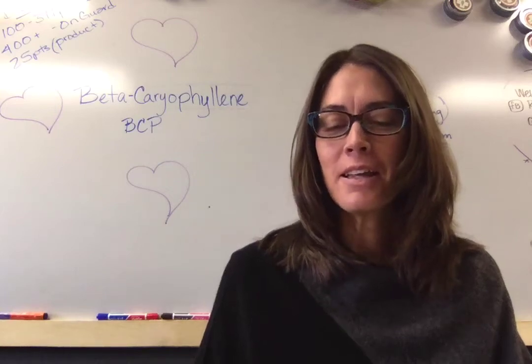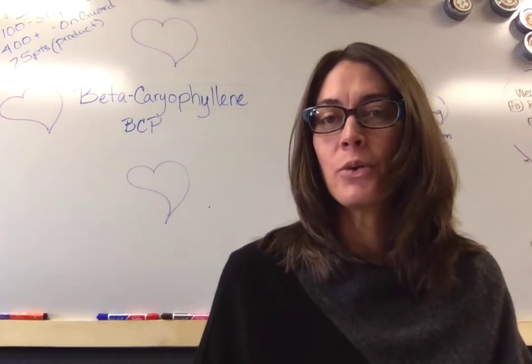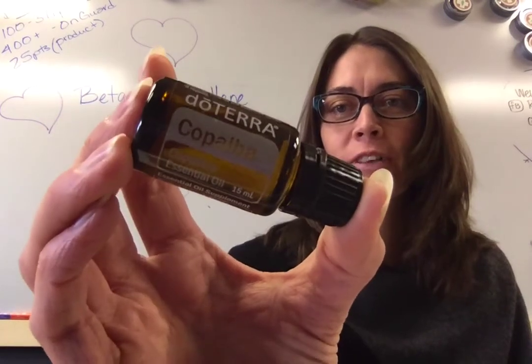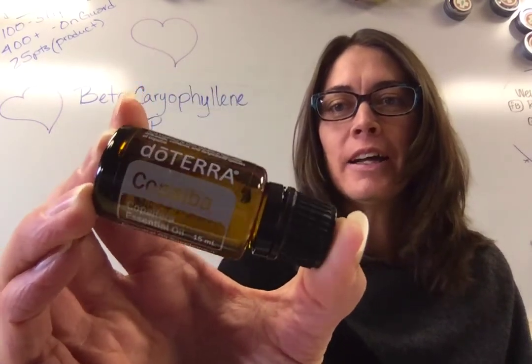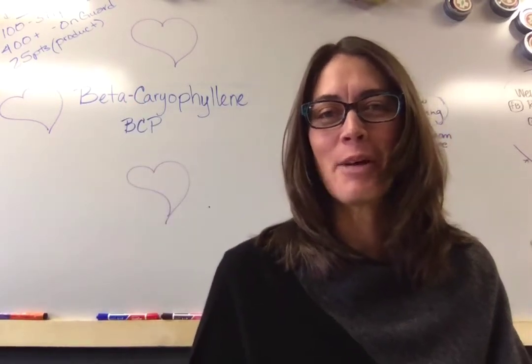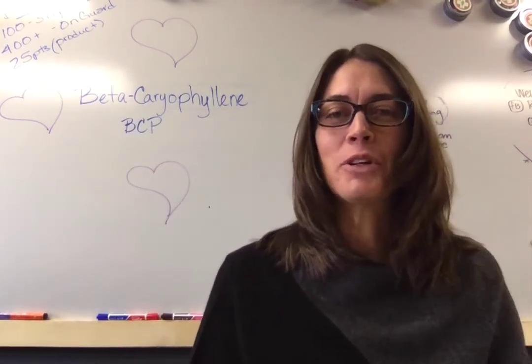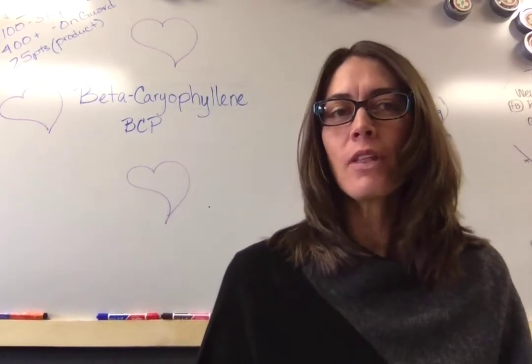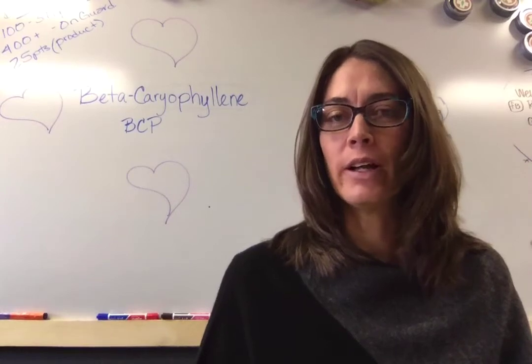Good morning. I am going to share with you one of our new oils that was released at convention. It's called copaiba. Super fun to say, kind of difficult to remember — all of us have been coming up with different words for it. But this is doTERRA's answer to cannabis or a CBD oil.